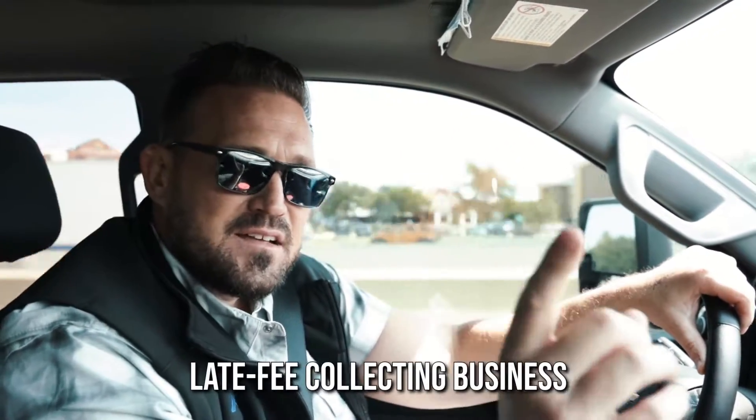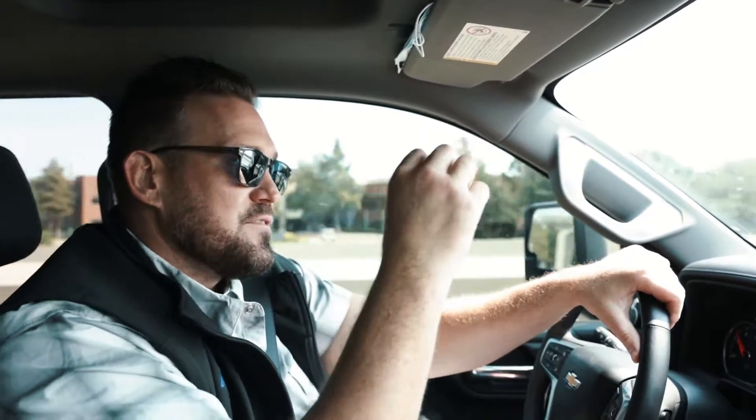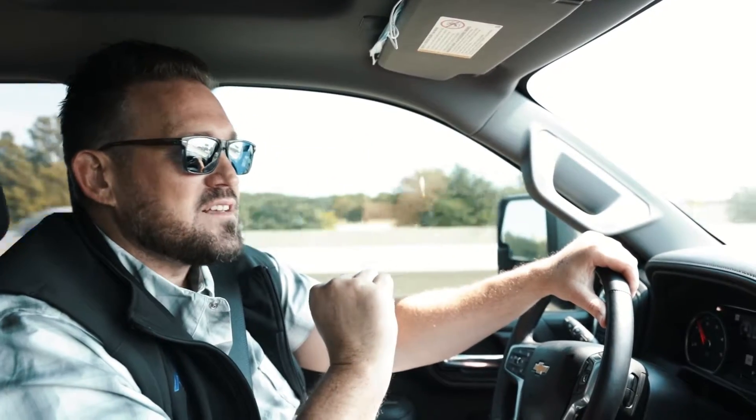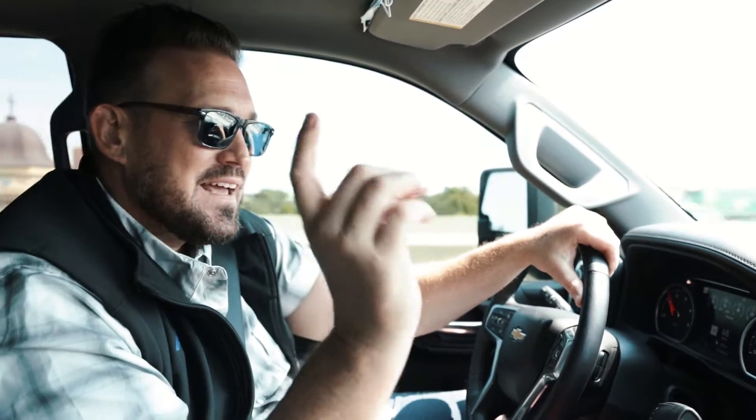Most good management companies will tell you that they're not in the rent collecting business — they're in the late fee collecting business. This is important especially if you've got a number of rentals and trying to go around and get all these people to pay on time is difficult. But if you have a management company doing that and they handle their business, if someone's a day, two days, or four days late on your rent, they will pay their entire rent plus they will pay you late fees. Those late fees add up.